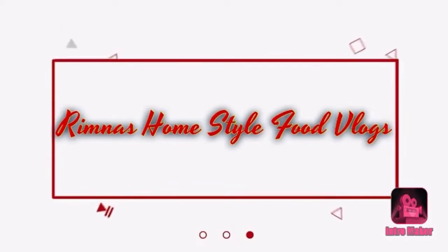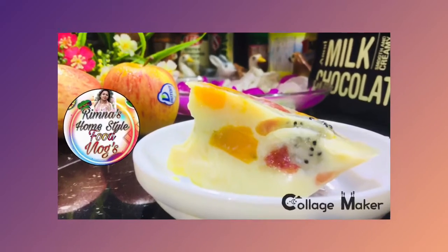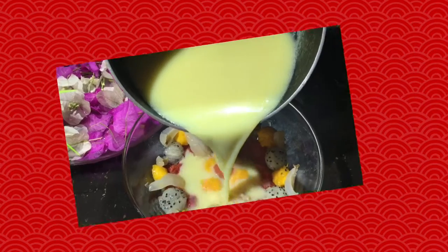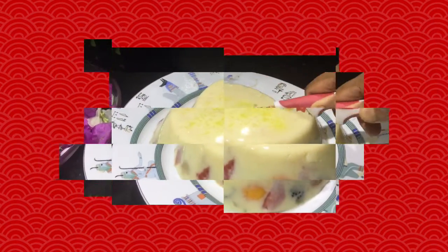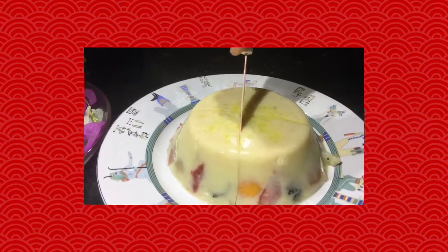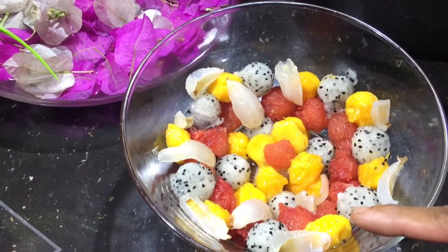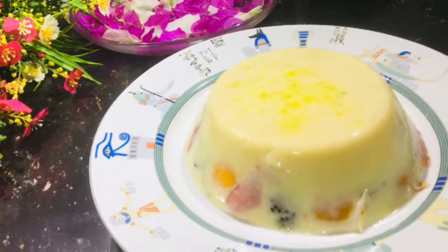As-salam alaykum viewers, we are doing the same recipe. Please like, comment, share and subscribe. Please click on the subscribe button and watch the video.